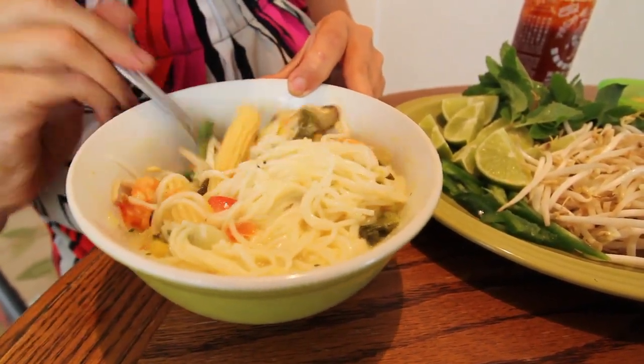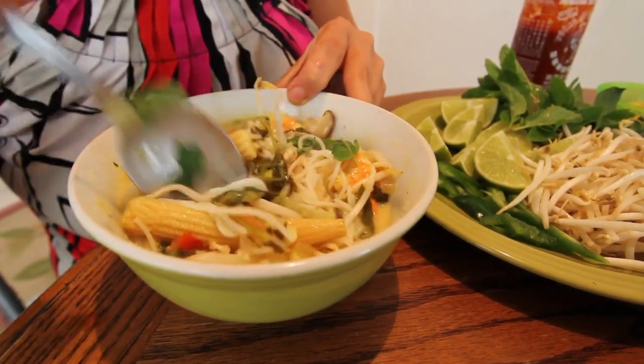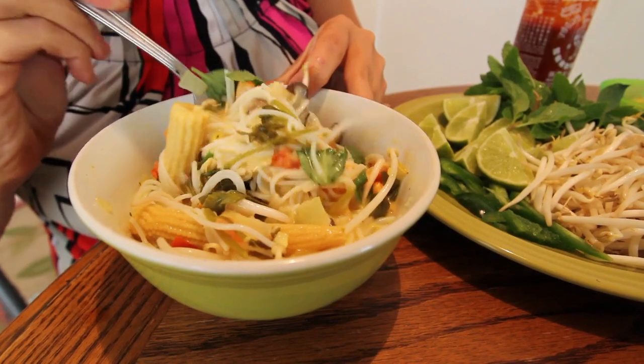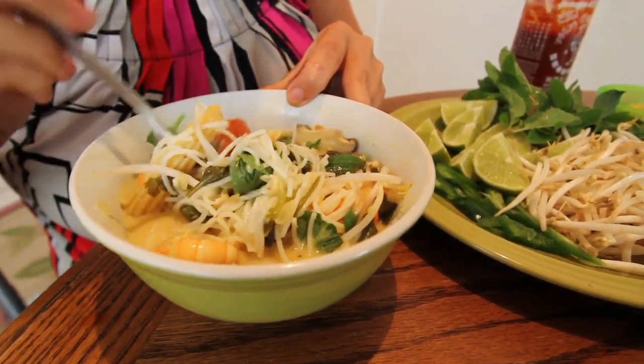This is kind of my version of a coconut curry, and then I added some vermicelli rice noodles at the end to add more consistency and texture.